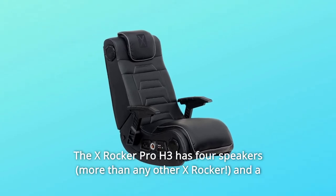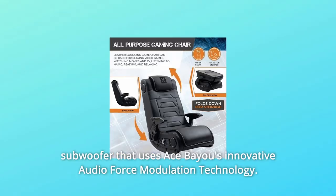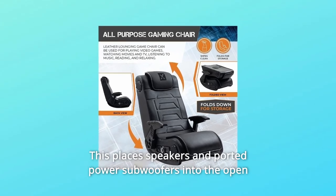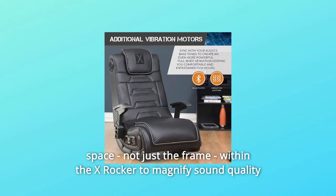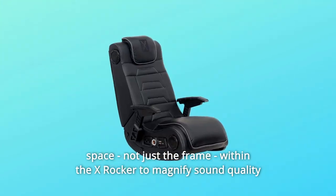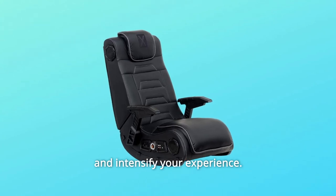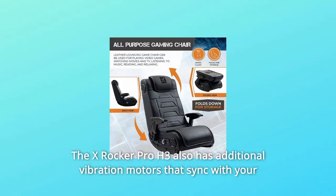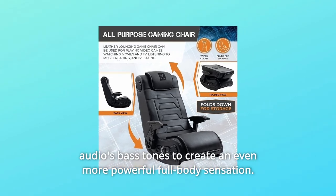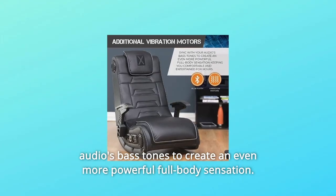The X-Rocker Pro H3 has four speakers and a subwoofer that uses Ace Bio's innovative audio force modulation technology. This places speakers and ported power subwoofers into the open space — not just the frame — within the X-Rocker to magnify sound quality and intensify your experience. It also has additional vibration motors that sync with your audio's bass tones to create an even more powerful full-body sensation.